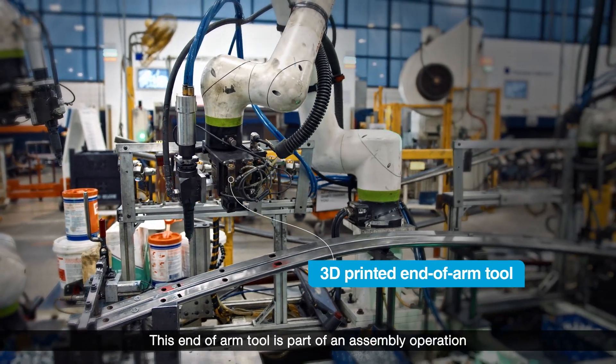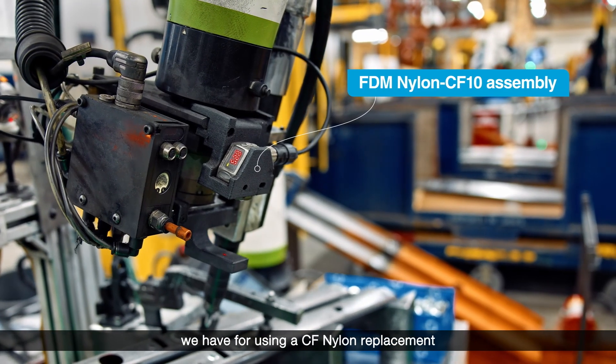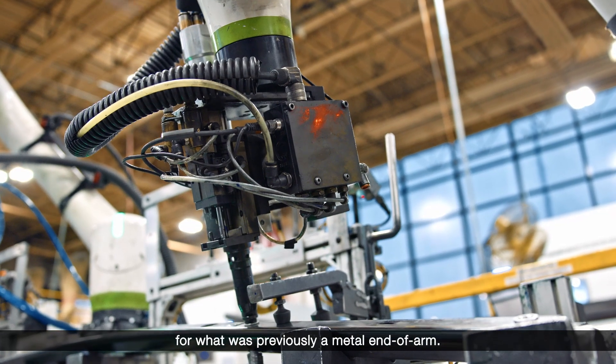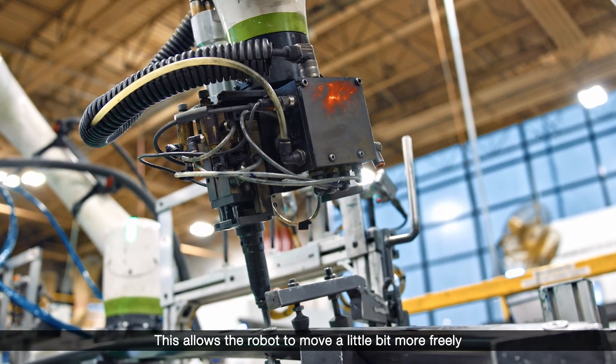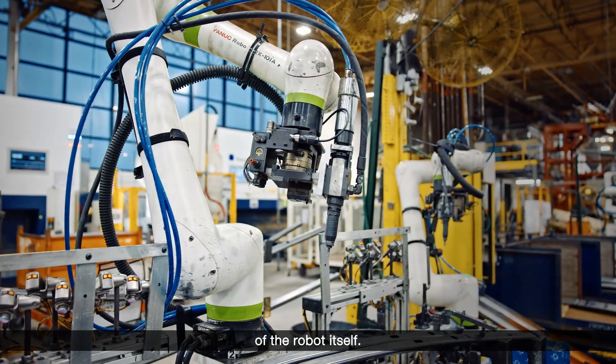This end of arm tool is part of an assembly operation we have. We're using a CF nylon replacement for what was previously a metal end of arm. This allows the robot to move a little bit more freely and make sure we stay below the weight threshold of the robot itself.